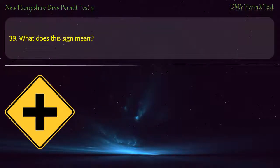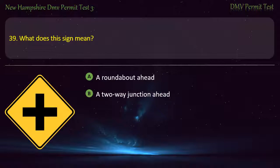Question 39. What does this sign mean? A roundabout ahead; A two-way junction ahead; A crossroad ahead; A railway crossing ahead. Answer: A crossroad ahead.